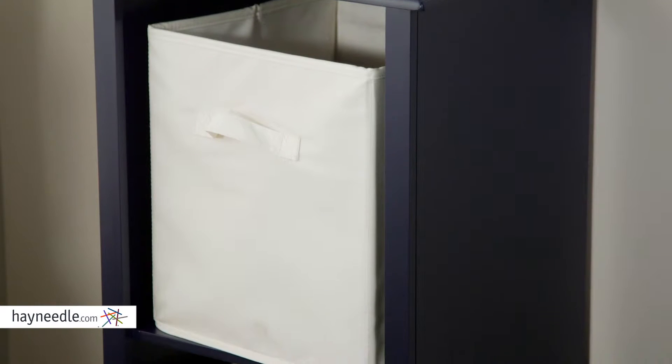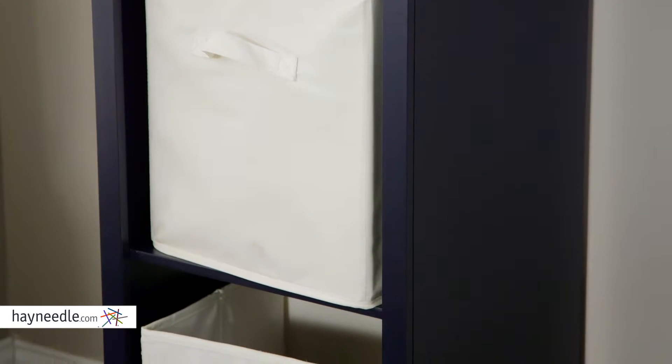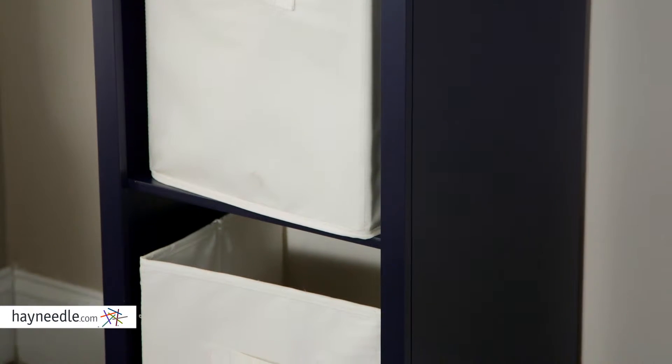A bookcase and cubby combo, this contemporary piece is made from a durable, navy-finished MDF hardwood construction.